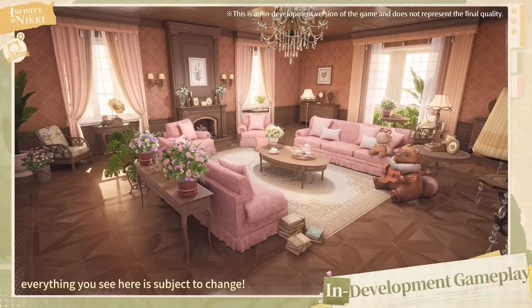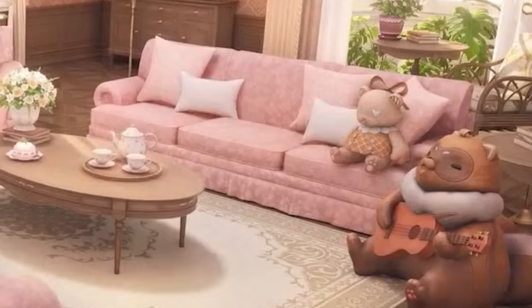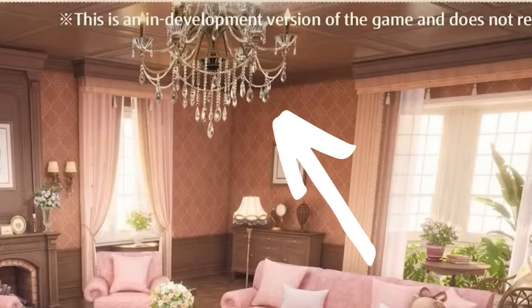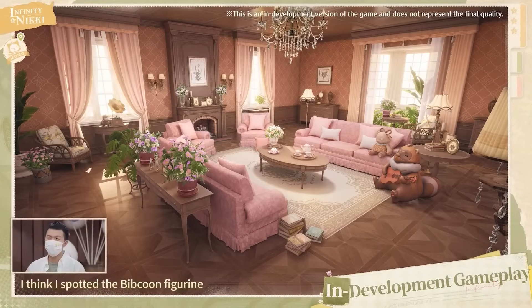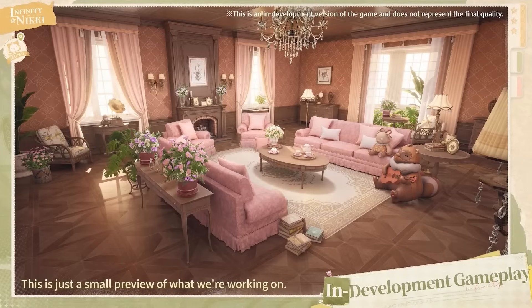The level of detail is spectacular — you can see it on things such as the patterns on the soft furnishings, the individual flowers, and even that chandelier overhead is gorgeous. They also showed an exterior shot of the house and it was jaw-dropping: a stunning house surrounded by immaculate gardens. The developers said that the layout and decor are fully customizable, which is super exciting. Furniture can also be brought back to the home from the outside world by using what they called 'legal means'.